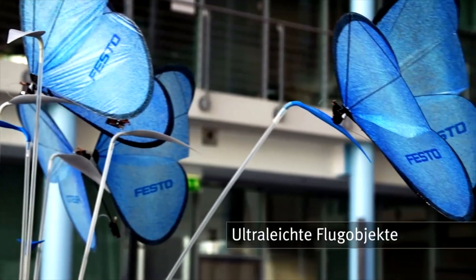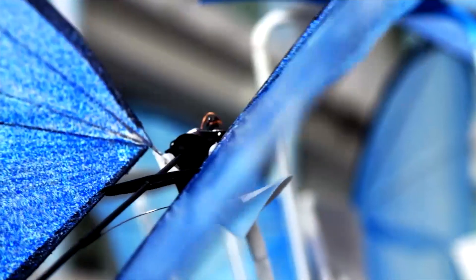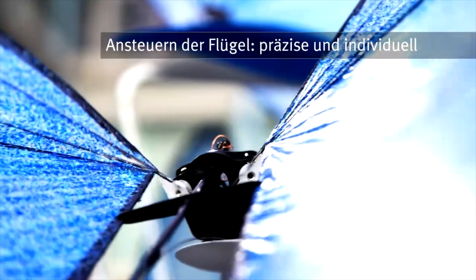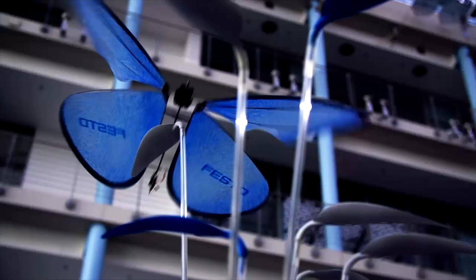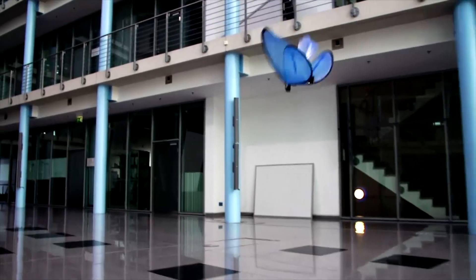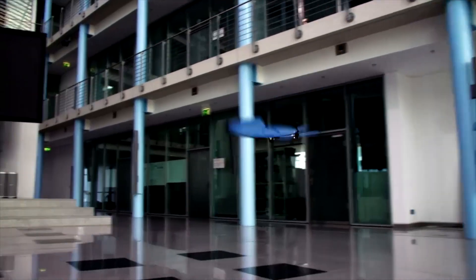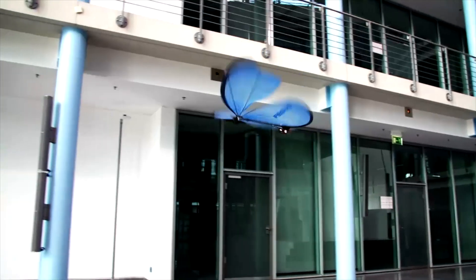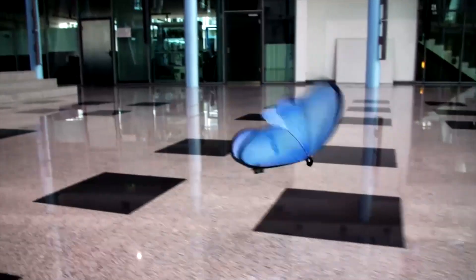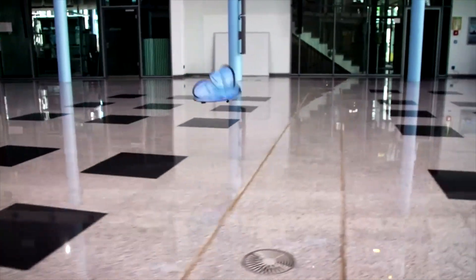These cameras track the movements of the butterflies via infrared markers on their wings, transmitting precise position data to a central master computer. Through intelligent networking and coordination, the master computer orchestrates the flight of the butterflies, showcasing collective behavior reminiscent of their natural counterparts.